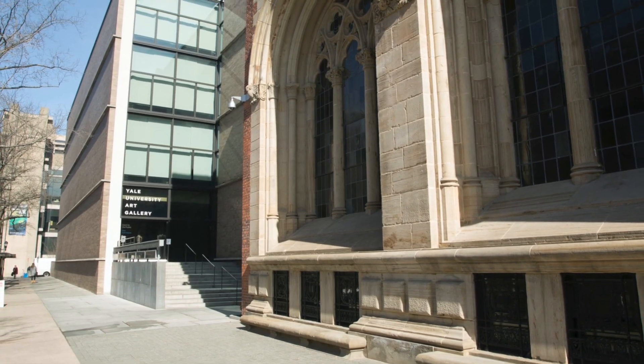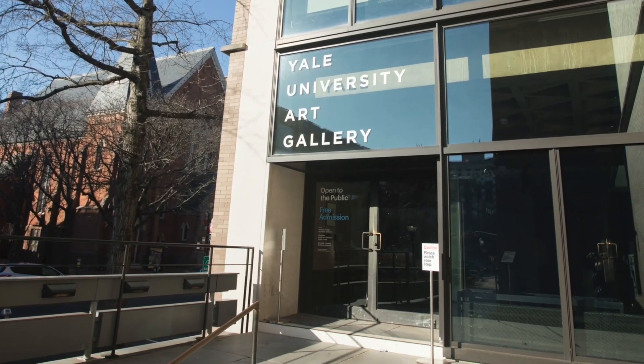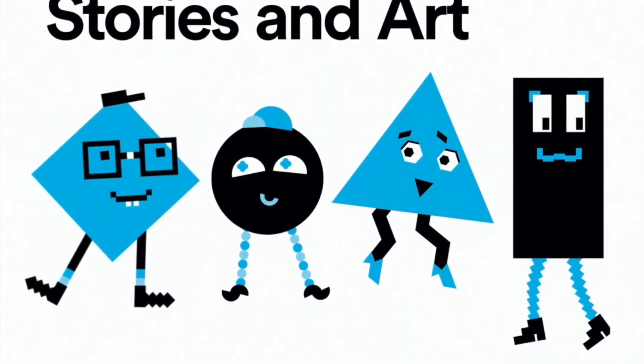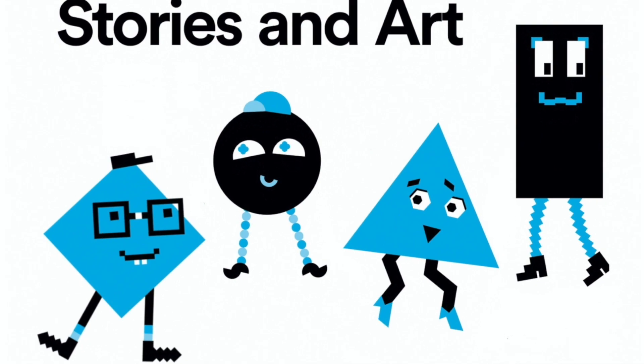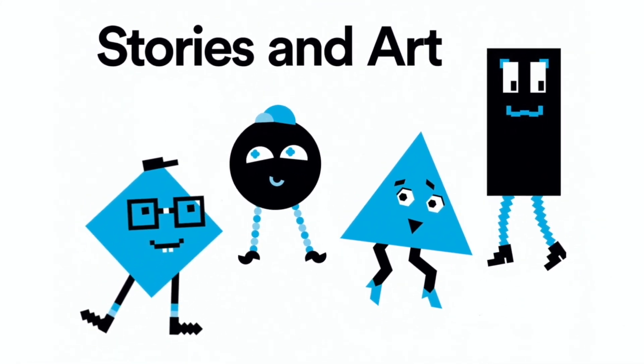Hi, welcome to the Yale University Art Gallery in New Haven, Connecticut. Come on in and have a seat. This is Stories in Art. Please feel free to pause the video whenever you'd like to get a closer look at the artwork. Enjoy!